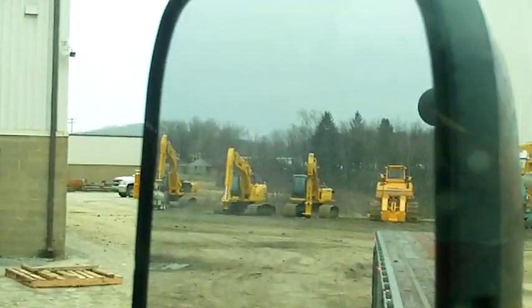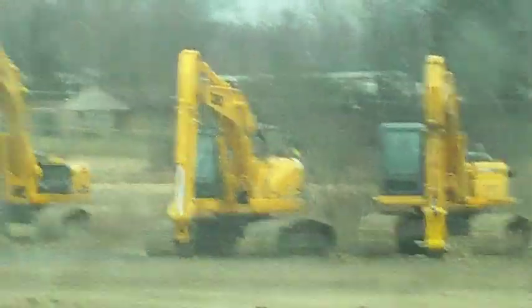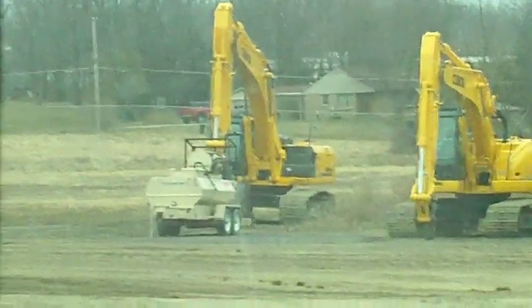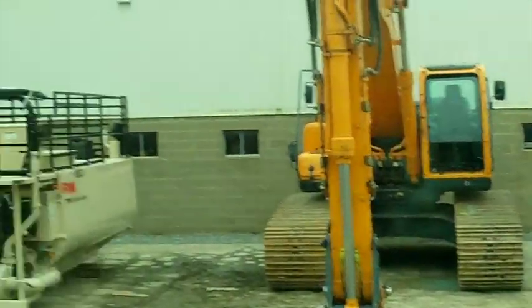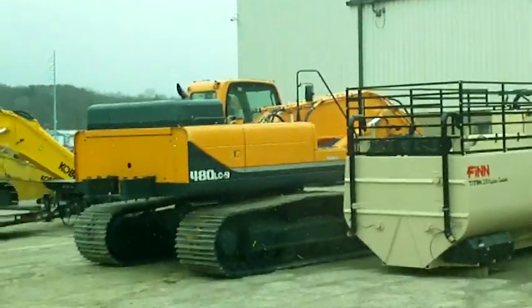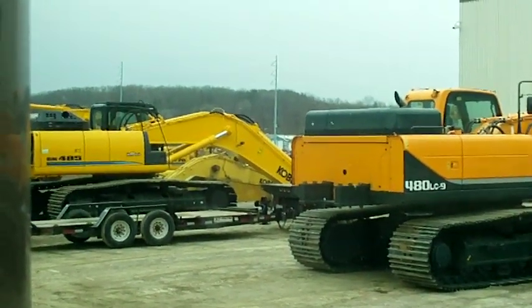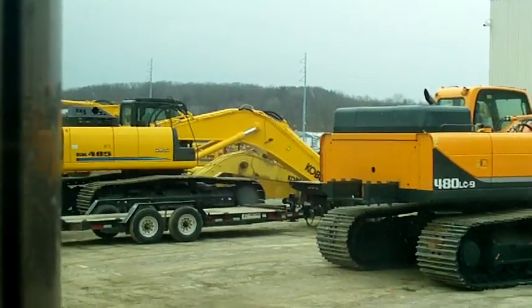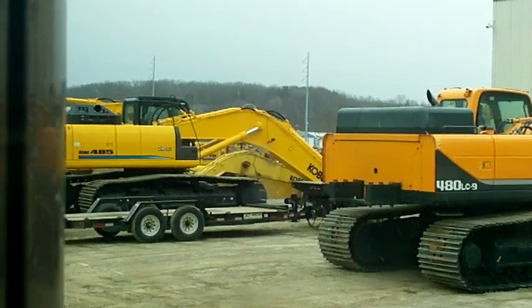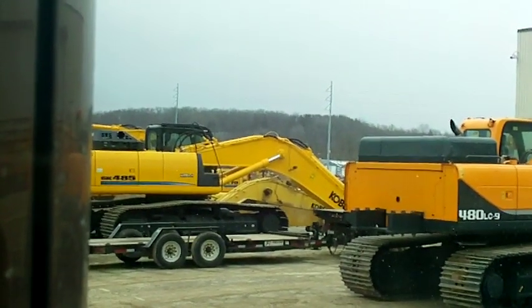For all the heavy equipment junkies out there, that's some of the hydraulic excavators sitting off in the back. And of course we got this humongous one here, and the lighter-colored yellow one — the Kobelco one. The bright yellow one is the machine that the counterweight and the boom arm that I hauled up here. That's what's going on.